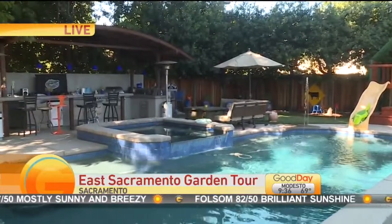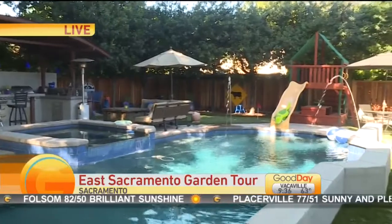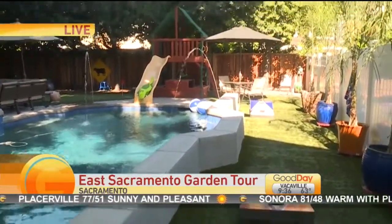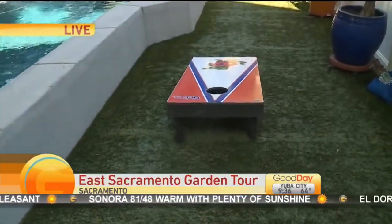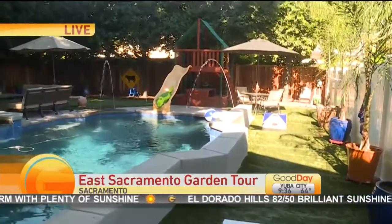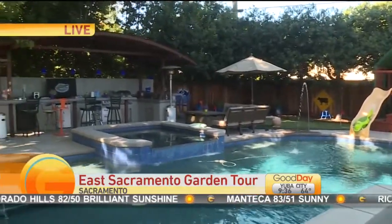Looking at this yard, you've got wonderful activities to host children and adults. You've got the corn hole, table tennis, and the putting green. The artificial turf was a response from the family that owns the property to the challenge of water conservation and also having some pets on the property. So that's great ideas — that's one of the great things about the tour.